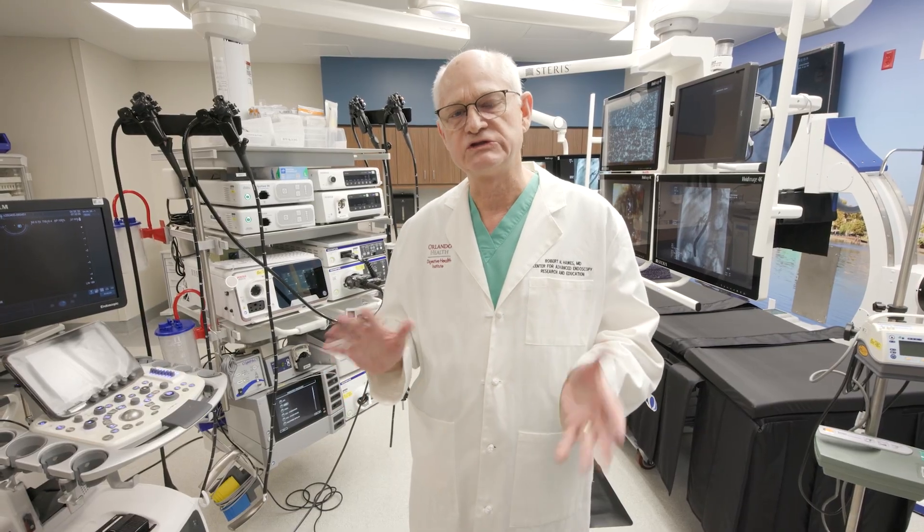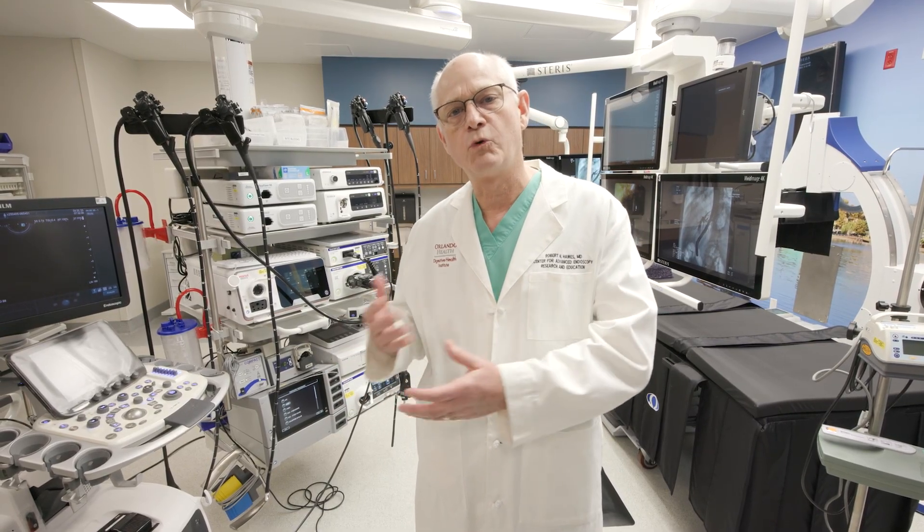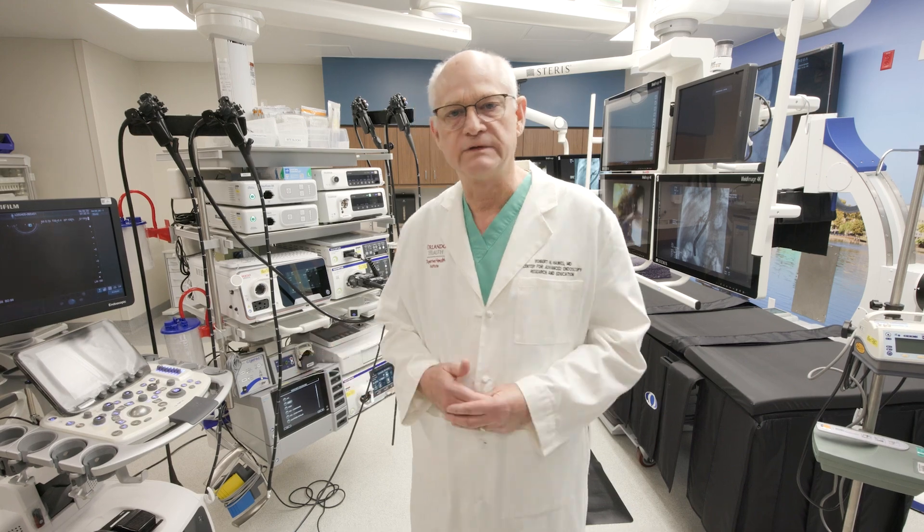Good morning. My name is Rob Hawes, and I'm one of the faculty members of the Orlando Health Digestive Health Institute. It's my pleasure today to introduce what we feel is the most advanced design for a therapeutic endoscopy unit, perhaps in the world. I'd like to give you a little bit of a historic perspective to bring you to the point of how we developed this unit.